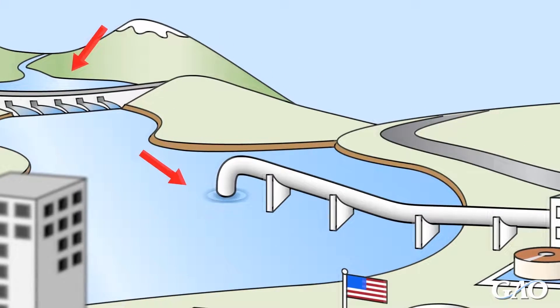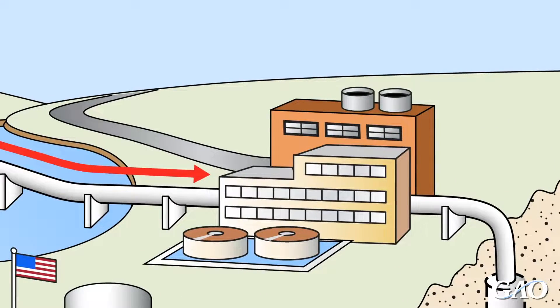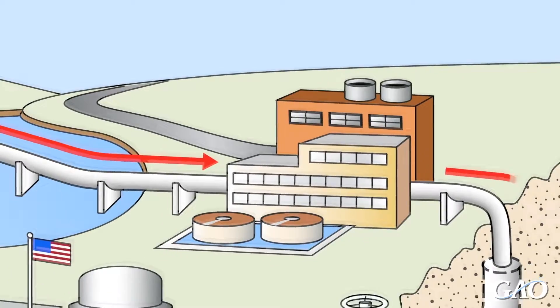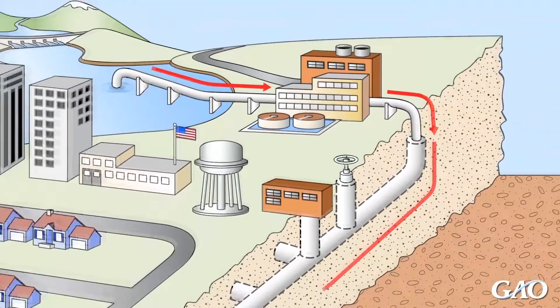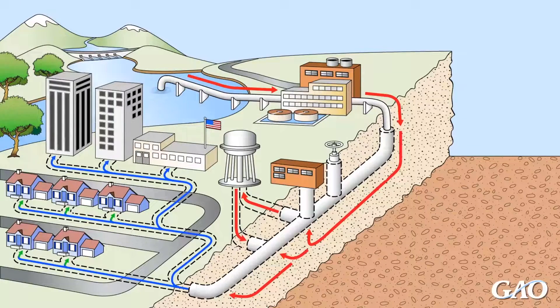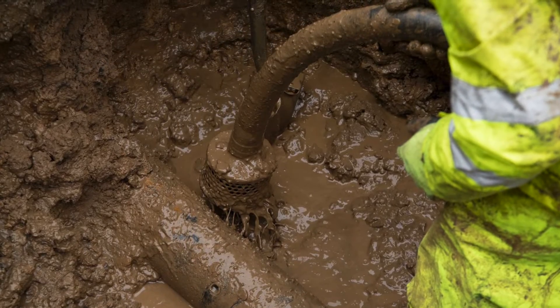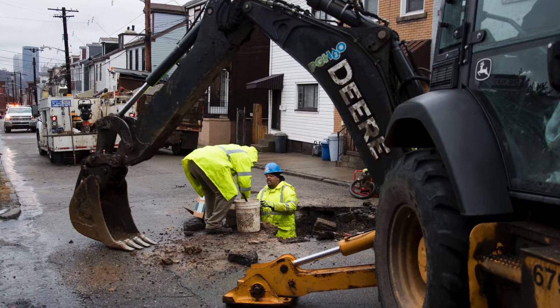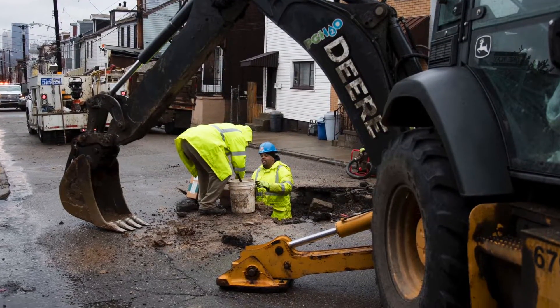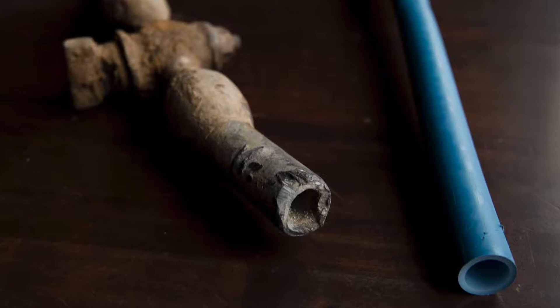Drinking water comes from above and below ground sources, such as aquifers and rivers, and is piped to a treatment plant. In most cases, water leaves the plant lead-free, but the greater risk comes after treatment as water is sent out via mains and service lines. Lead pipes were common from the mid-19th through the mid-20th century because they had a longer life than clay or other metal lines. Their use flagged as the health risks became more widely known.